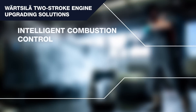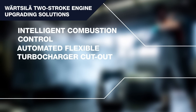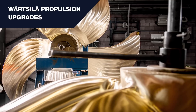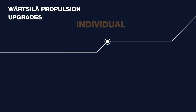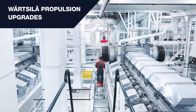Some examples are the intelligent combustion control system, automated flexible turbocharger cutout, new tuning, or a de-rating of the main engine. Wärtsilä offers propulsion upgrades including energy saving devices and propellers, as well as related machinery upgrades. These services are offered individually or as a combined package with engine upgrades and hull optimization.